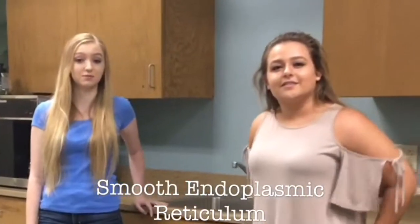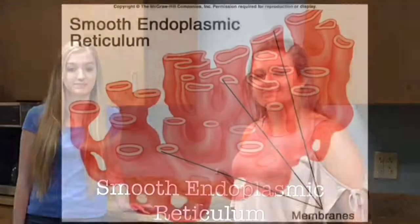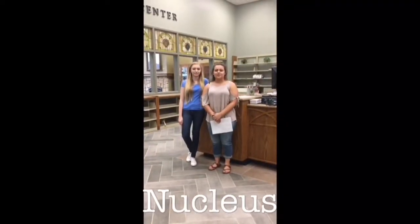This room in particular represents the kitchen, because it prepares the food for the cell. This front office represents the nucleus of the cell.